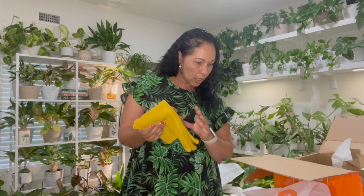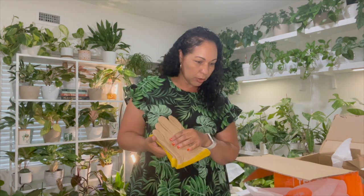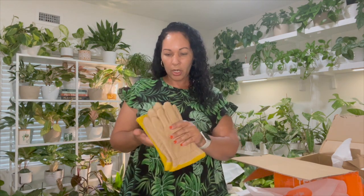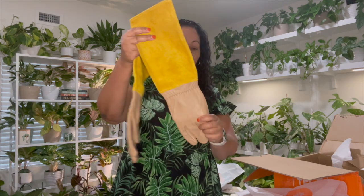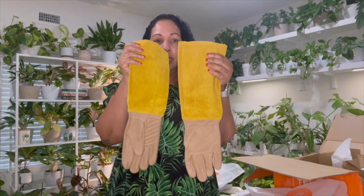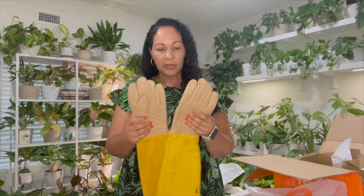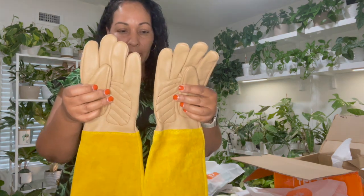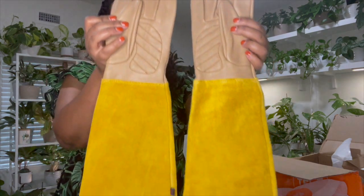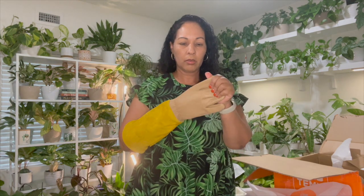I also got these garden gloves — women's and men's rose pruning, thorn and cut-proof, long elbow, durable leather gloves. These are really thick and nice. I specifically got them for handling cacti because I needed something thick enough to protect my hands. They feel like real leather and go all the way up to your elbow.